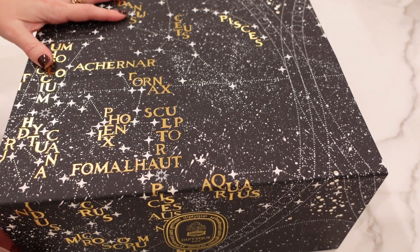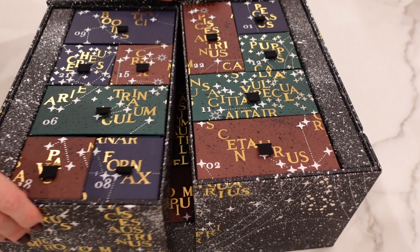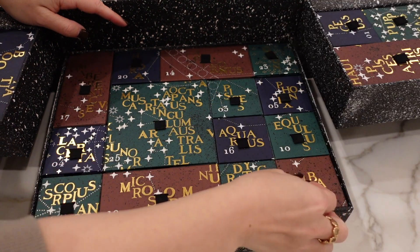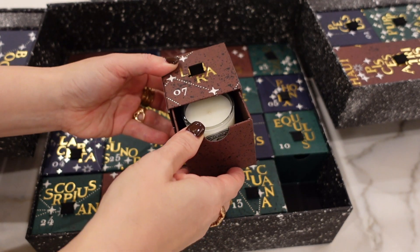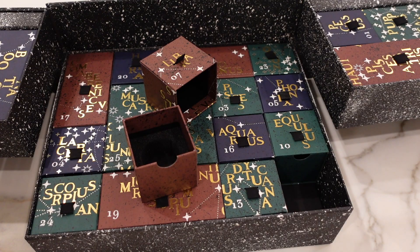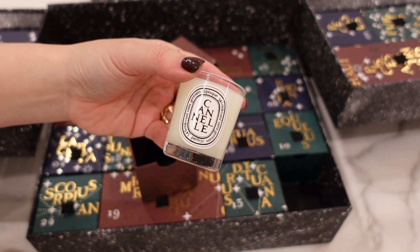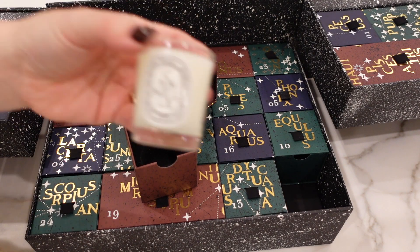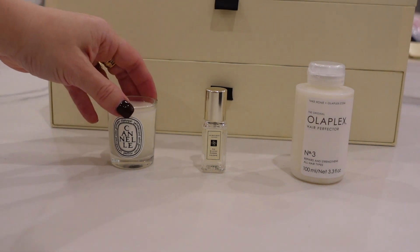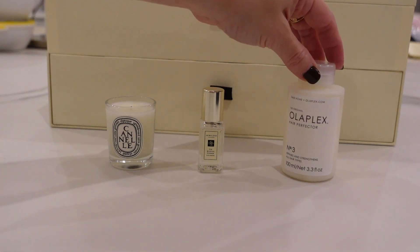And of course, Diptyque. Let's see, day seven. So we've got a — ooh — canal. What is that? Is it cinnamon? Is that the translation for cinnamon? I may have to get a large one of this. This is perfect for the holidays. Today's advent offerings — love this. New to me, so that is incredible. The fig and lotus flower is very, very nice. Very fresh. And this is awesome — like a full size of Olaplex from Space NK. Really good day.